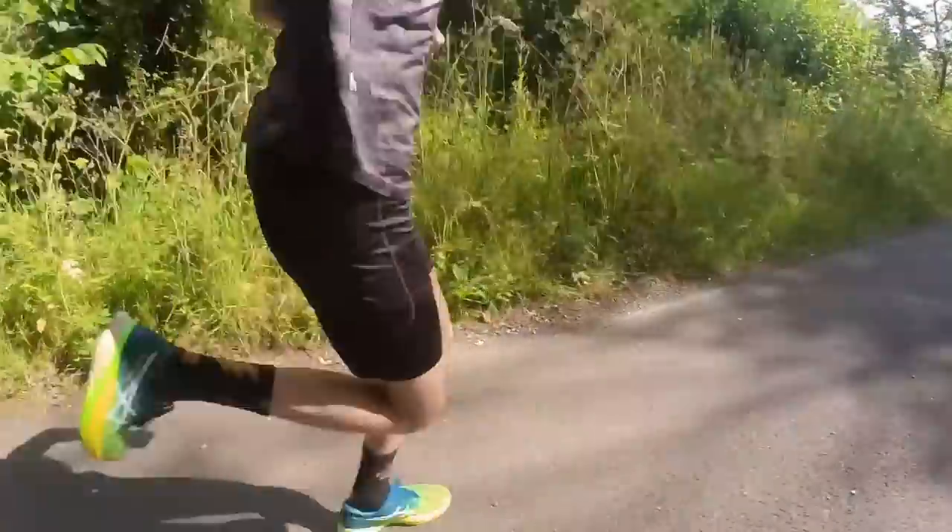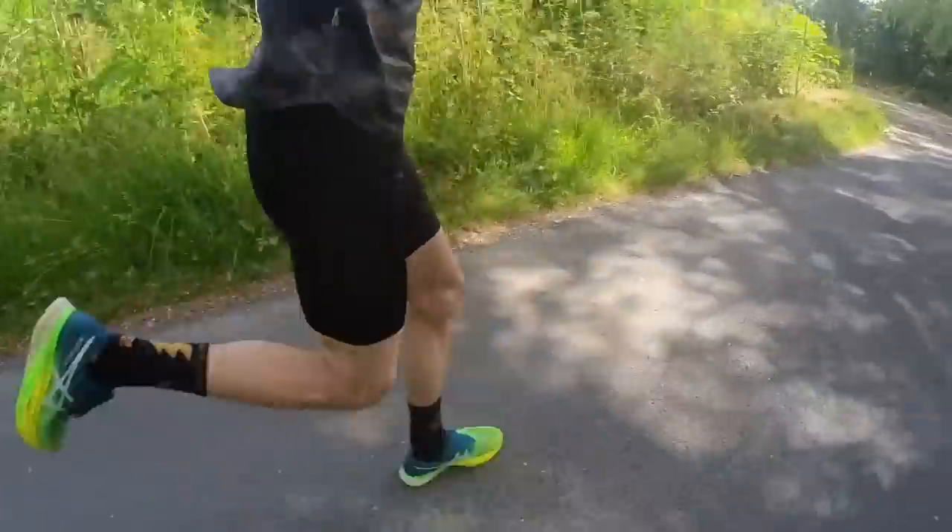On to the fourth category: road intervals. A new shoe I've been trying recently is the ASICS Metaspeed Edge+. I find it great for road intervals, especially when looking to pick up the pace. I prefer to use carbon racing shoes in training, and this is my go-to for intervals at the moment. Before the ASICS, the Vaporfly was a great option for road intervals — and it's also a great racing option.